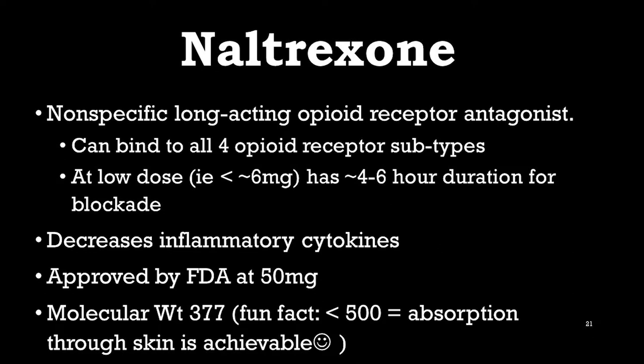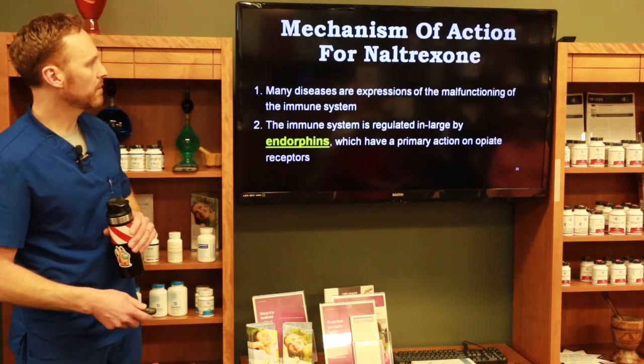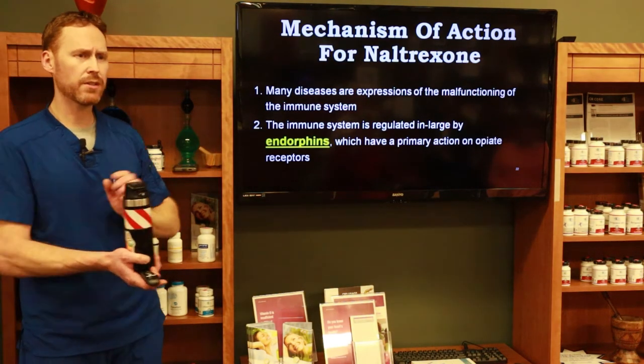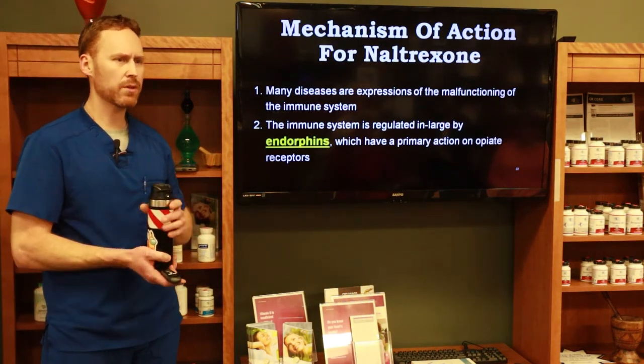At low dose, this drug is only working in the body for about six hours at best. Regarding molecular weight, naltrexone can penetrate the skin quite easily — anything under 500 molecular weight can be run through the skin without penetration enhancers. Naltrexone is well below that threshold, so low-dose naltrexone can be used in a topical cream to help with itching, psoriasis, and other topical inflammatory issues.